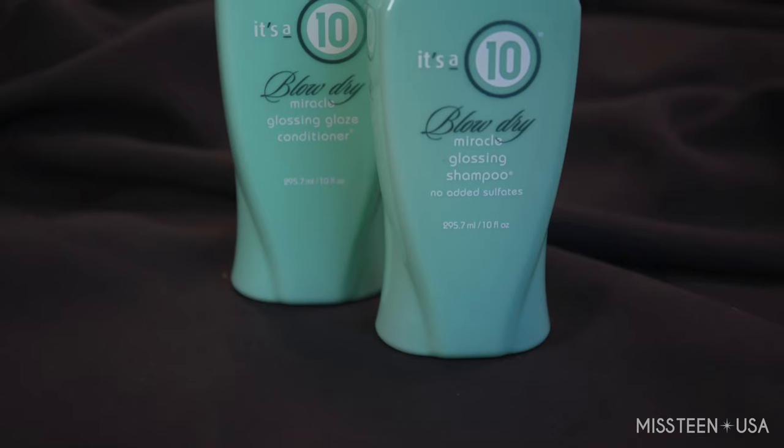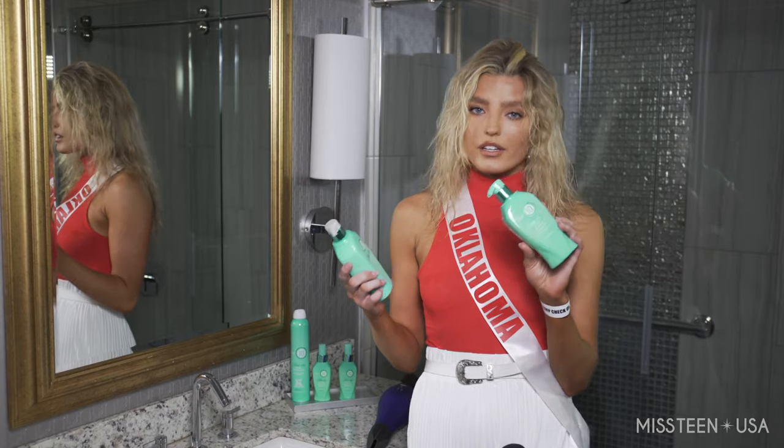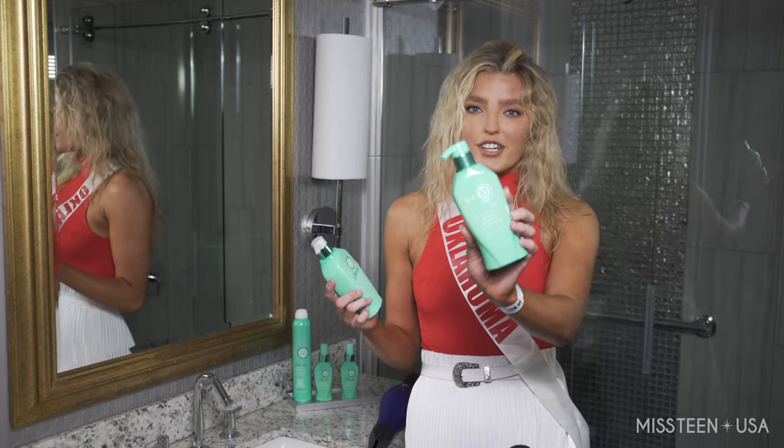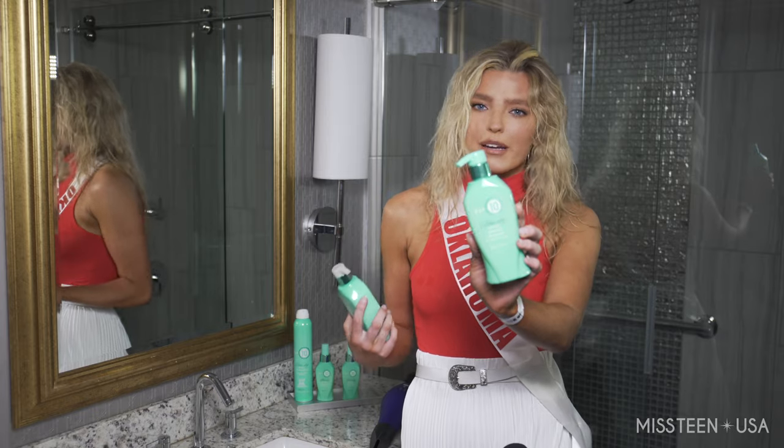I just finished washing my hair. I use the blow-dry It's a 10 shampoo and conditioner, and with really coarse hair I really love that this shampoo is non-drying, it's gentle cleansing, and it really doesn't strip my hair of any of the oils.